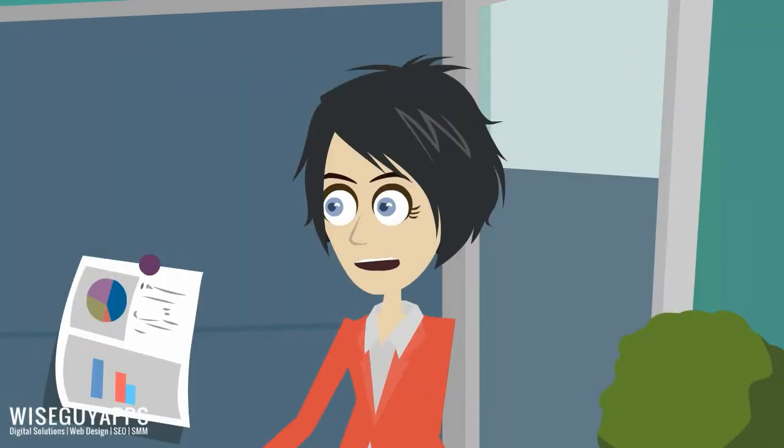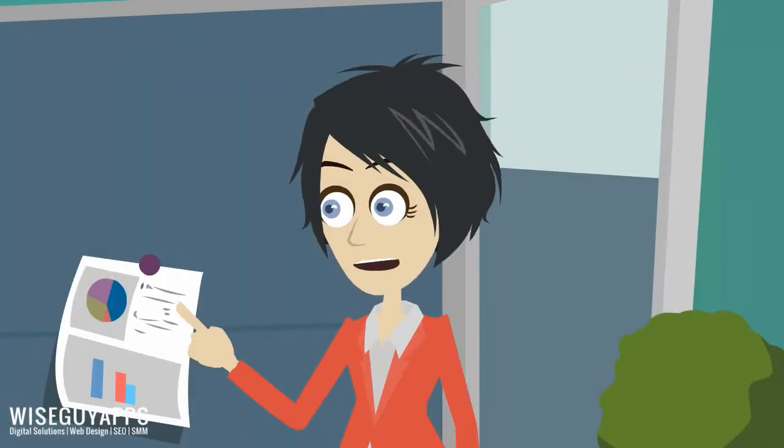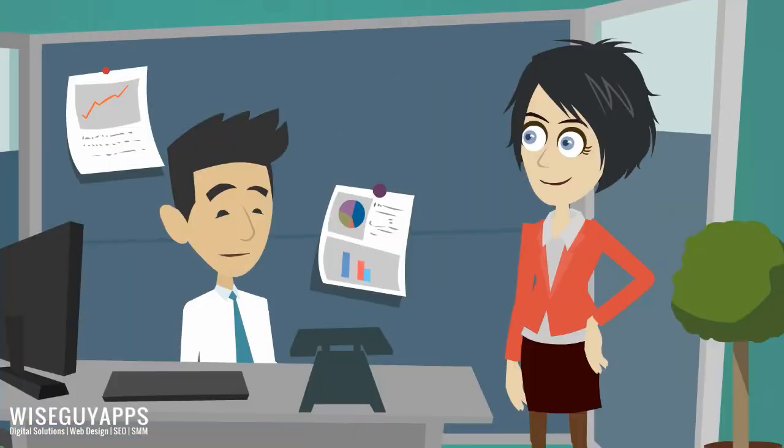Hey Jose, how's it going with the new website we are about to launch next week? Hey Lucy, I'm working on the sitemaps right now.